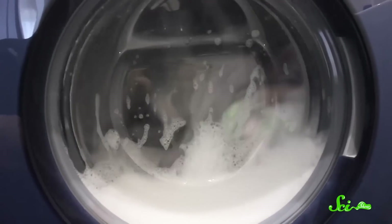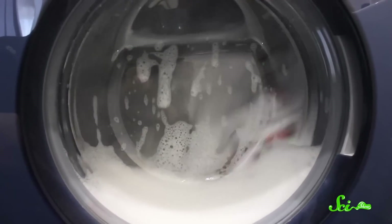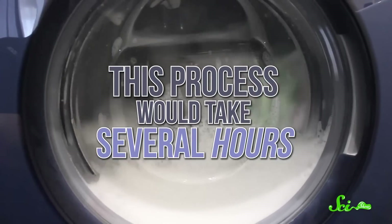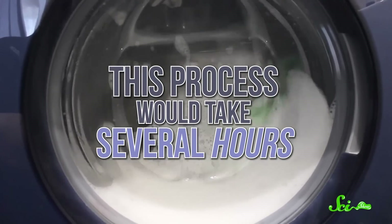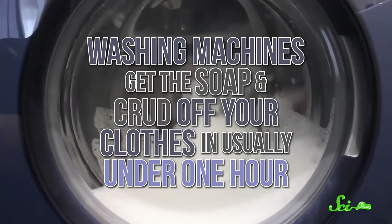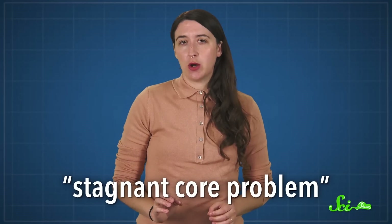And even then, it doesn't get in all the way. Micelles actually get stuck in there and are only able to move when they're struck by nearby water molecules. According to the math, all of the micelles would eventually get knocked out, and that soap and dirt would go flowing down the drain — but this process would take several hours. And that's just not how washing machines work; they get the soap and crud off your clothes in usually under one hour. This phenomenon was called the stagnant core problem, and it's what scientists hadn't been able to explain until that 2018 paper.